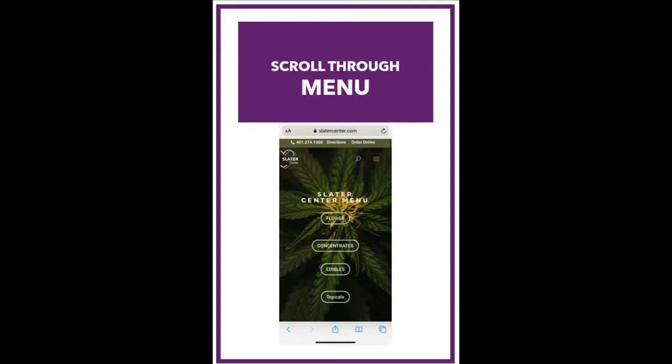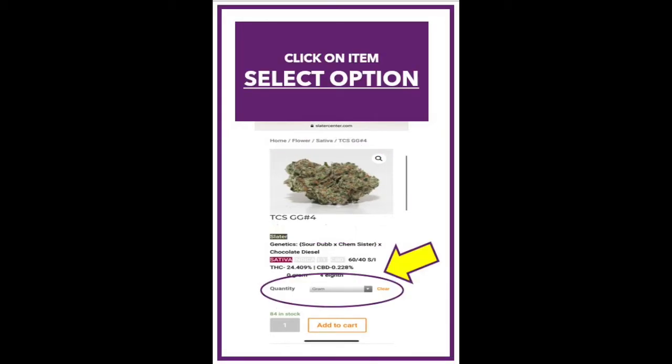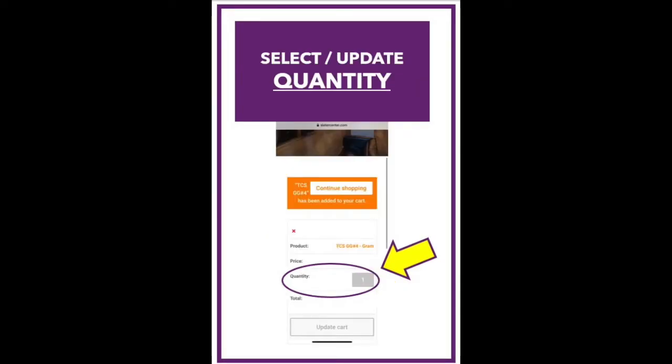Scroll through our menu items, which include specials, flower, concentrates, edibles, and topicals, and then click on the item you would like to purchase, which will provide information about that particular product and options for ordering. Select an option — this could be the amount of flower or the flavor of an edible — and then select the quantity you would like to order of that particular item.